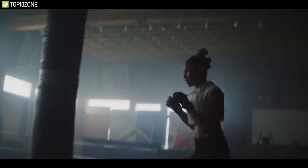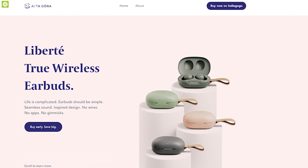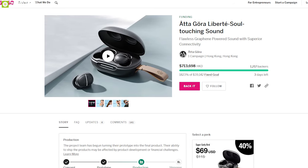The Adagora Liberty Earbuds also boast an IPX5 rating, allowing you to continue listening to your favorite music even through rain and any activity. Raising close to $90,000, the Adagora Liberty Earbuds are going through their crowdfunding campaign on Indiegogo and you can back them up.